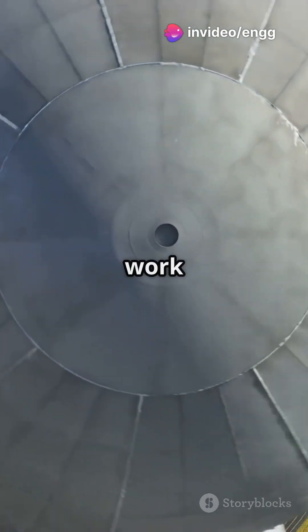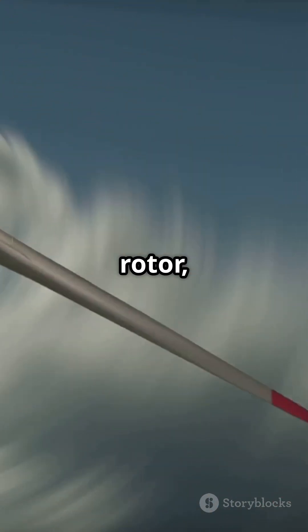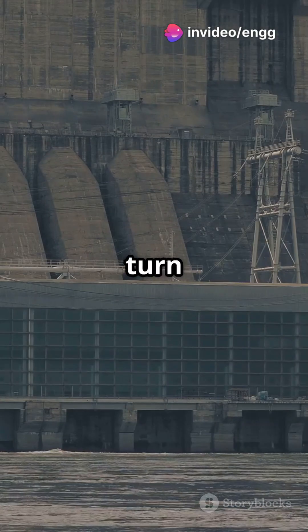On the flip side, turbines work the opposite way. The fluid, like steam or wind, hits the rotor, transferring its energy to make the rotor spin. This spinning generates mechanical power, which we often turn into electricity.